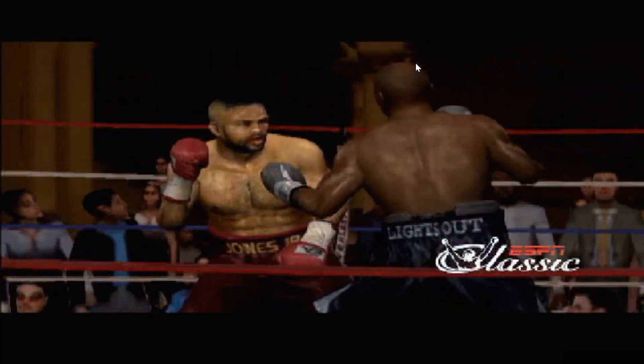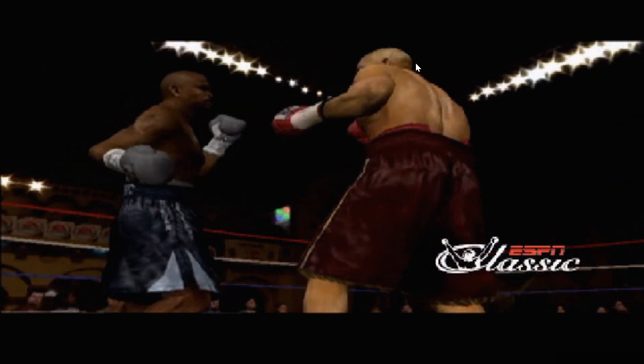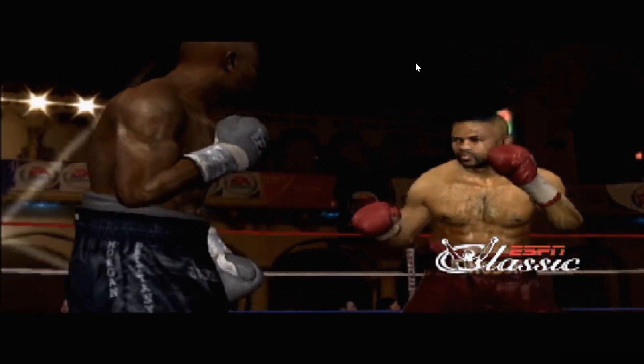Beyond that, stylistically, it makes for an interesting fight. James Toney has supreme boxing skills. Roy Jones has sublime athleticism.